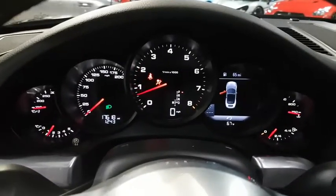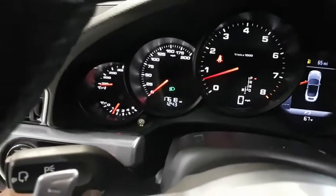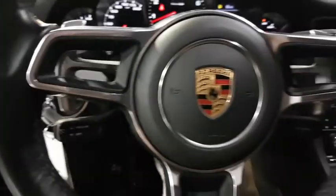Keyless entry, backup camera, cruise control, MP3 player, trip computer, electronic stability control, clock, day and night rear view mirror, tachometer.